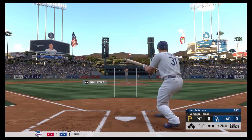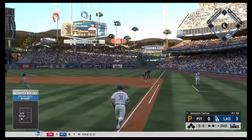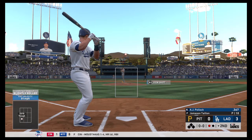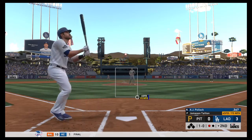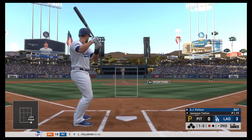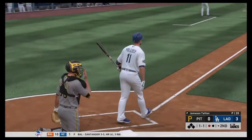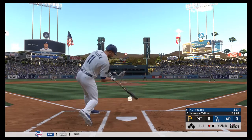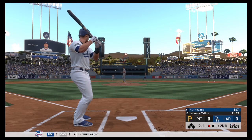Now they'll bring in Joc Peterson hitting .362 — had a two-run home run last night. First pitch he sees, he'll hit over to Josh Bell for the first out, stepping on first himself. Now they'll bring in A.J. Pollock hitting .367, getting the start. First pitch to Pollock — ball one, fastball. Works the count to 2-1 — 21 pitches for Tyon. Count gets to 2-2, not a good pitch to swing at, then 3-2.